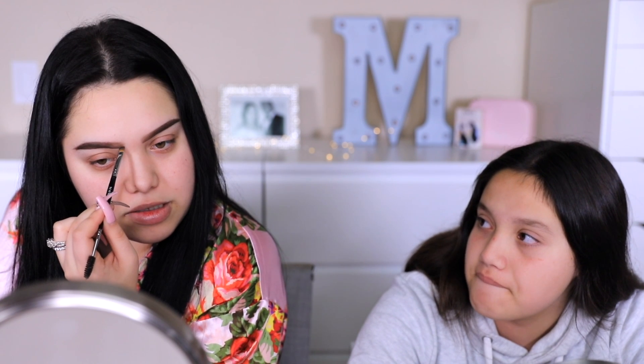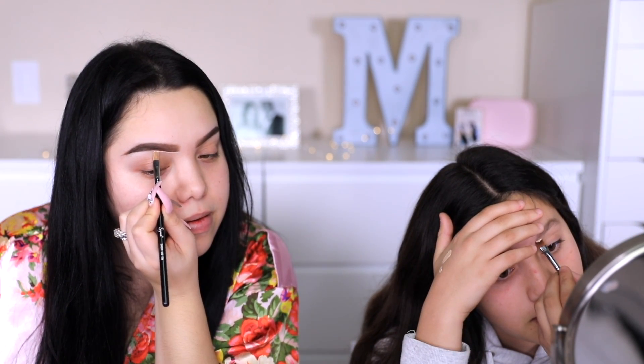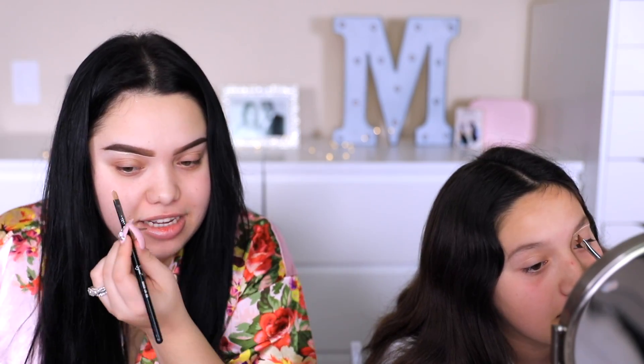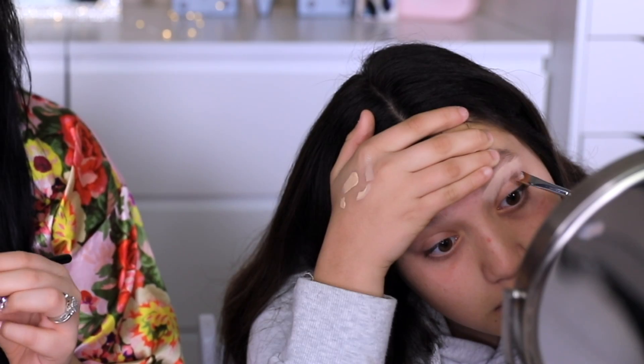I'm gonna shade it in. You see that? Brow snatched to the gods! She's like, can't relate. Okay, where's that brush? You're doing this part too - you can follow your steps. You're doing great, I actually think it looks kind of good. All right, so we're gonna clean up our brows. I'm gonna go from the bottom and we're gonna clean it up, blend it down, and that's when your brow looks snatched to the gods.